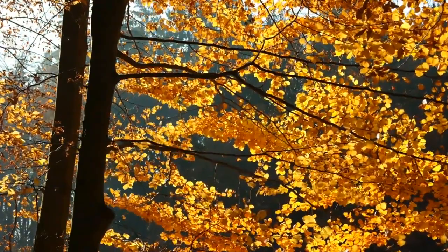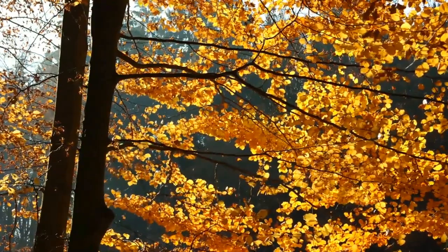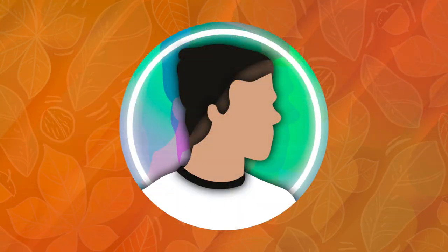But now, sit back, and let's celebrate the autumn season through Pokémon. A video like this is truly a reflection of how much we all love the fall, and want to be immersed in every element of it.